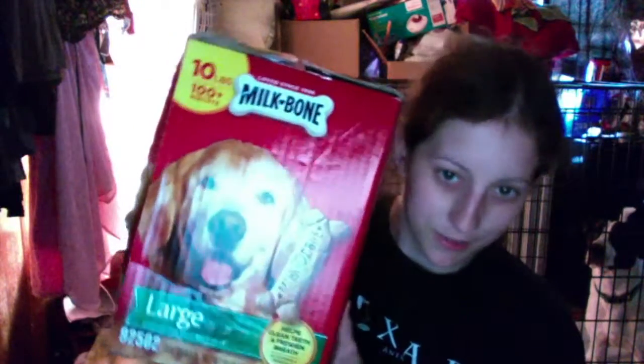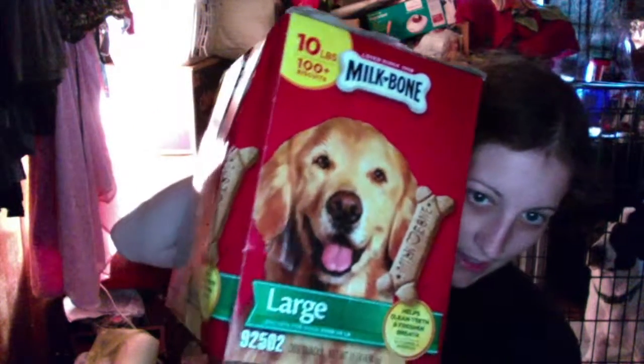I got him a new thing of treats — Milk-Bone large dog biscuits. He just had one and wants another one immediately. I have to be very careful; he can't have a whole bunch of them even though he wants them. I'm going to try to keep it to maybe one or two a day — it should be a treat.